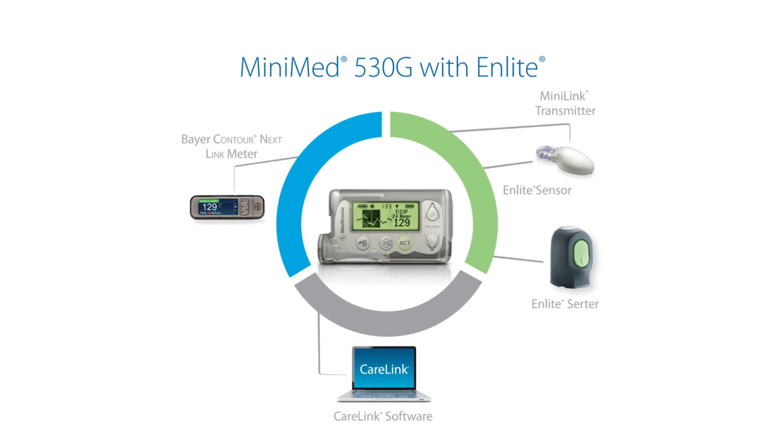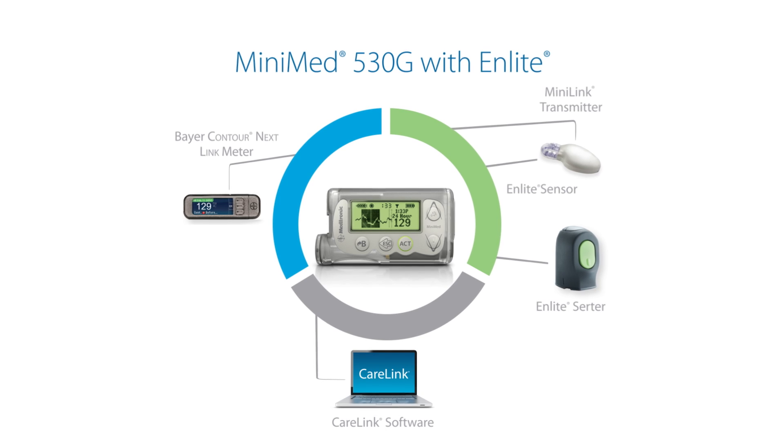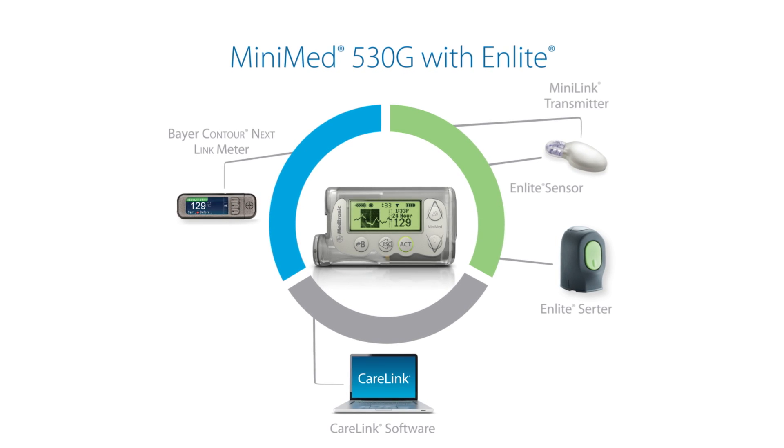My name is Lucio de Jarena. I'm 21 years old. I was diagnosed with diabetes when I was 13. I switched from the Animus to the MiniMed 530G because the Animus pump was very basic — it was just bolus and basal. I was looking for more control in my pump experience.